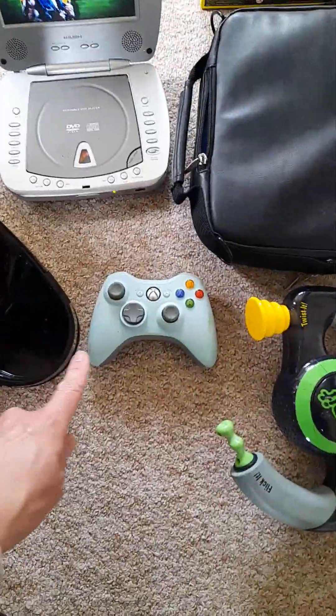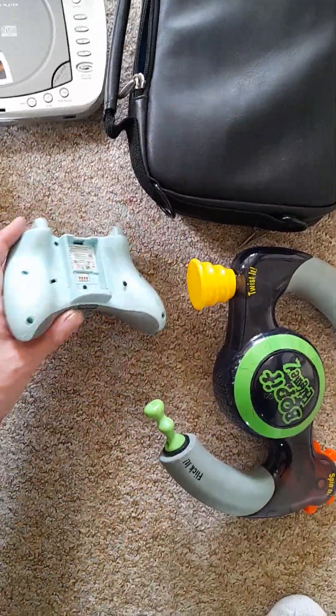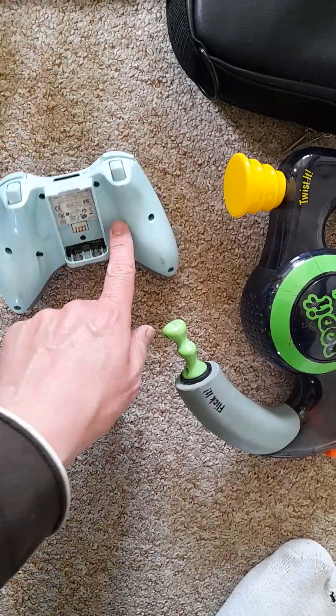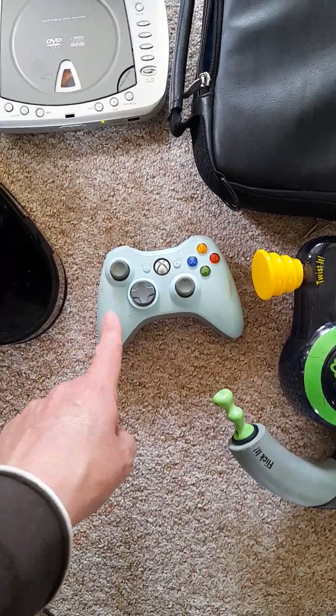Over here we have a controller. I don't know about this one — it's a different colour, a pale blue. I really like this one and it's also got buttons on the back, never seen that before on an Xbox 360 controller. Anyway, that was £1.